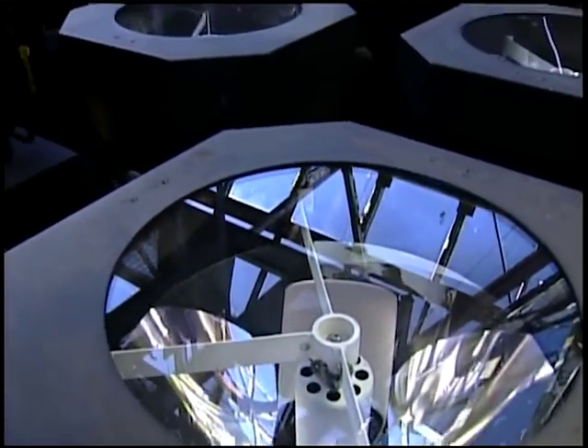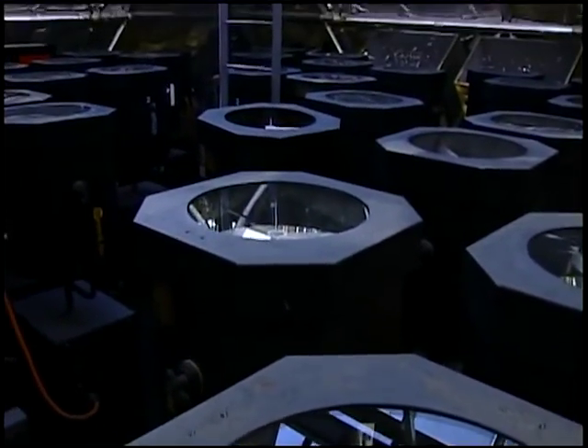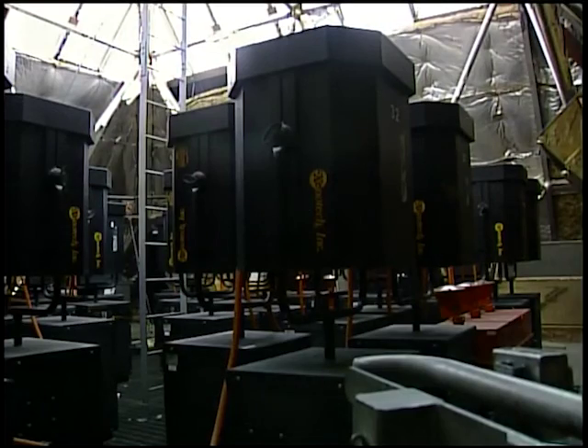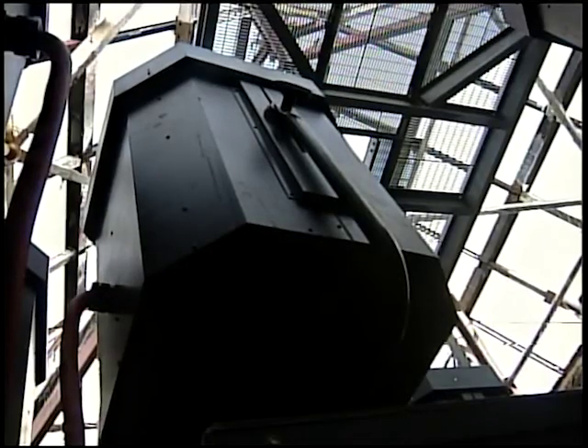The first thing you learn at the top is there is no giant light bulb. Instead, 39 individual lamps, housed in dark, sturdy reflectors that sprout from the floor like a forest, combine to create the light.